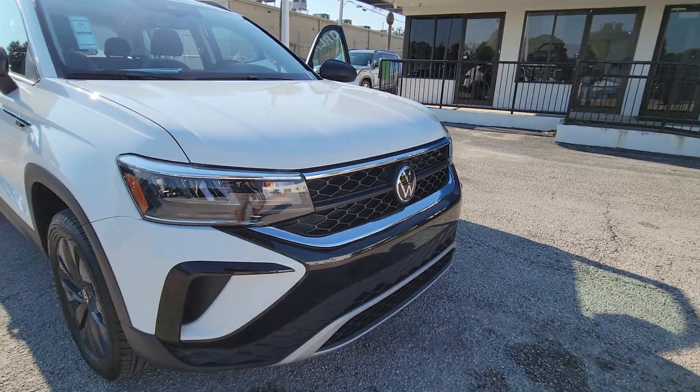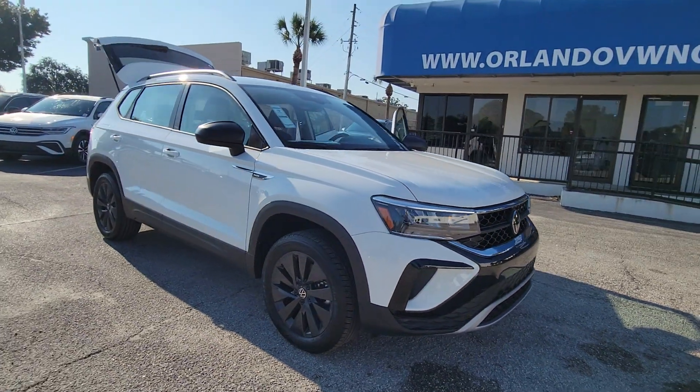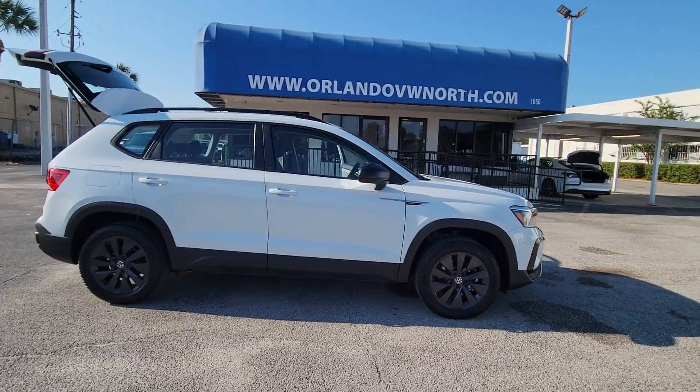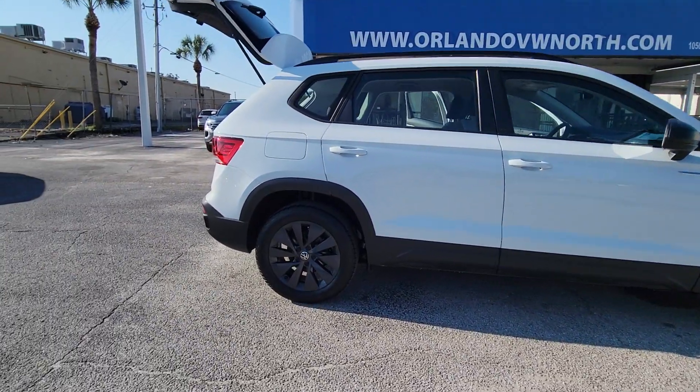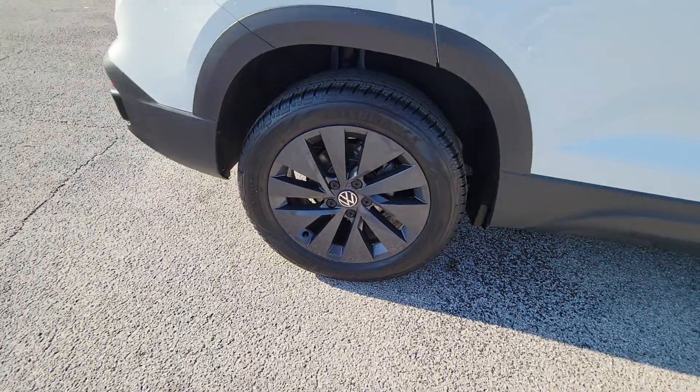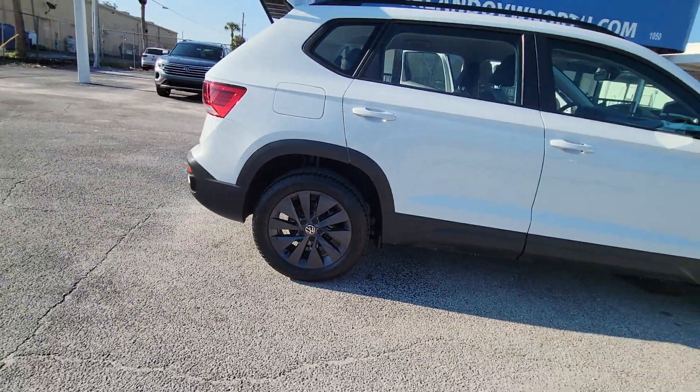Enjoy the view of this 2024 Volkswagen Taos. Find your fun in this thoughtfully designed Taos — from its spacious cabin to its smooth ride and suite of modern creature comforts, this adventurous vehicle makes the journey a joy.